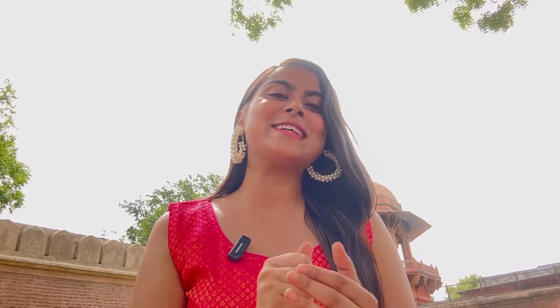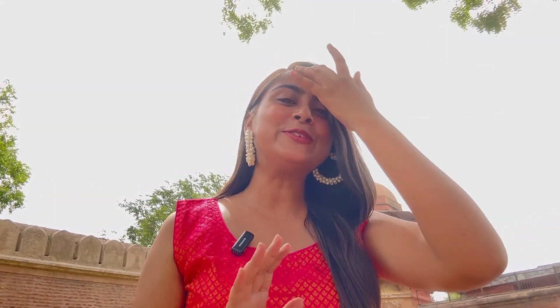Hi guys, I am here in Agra for giving my MSC exams at my mom's house. My dad told me that there is a gap between exams, so let's go and visit.